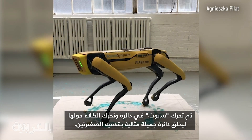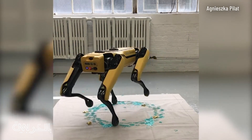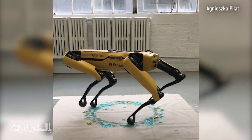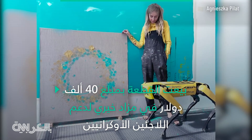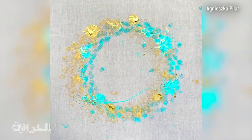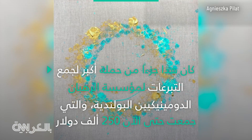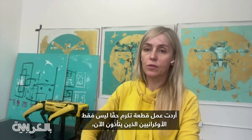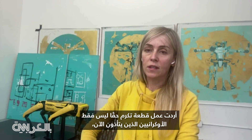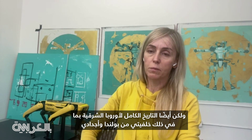beautiful circle with his little feet, and that became the painting. I wanted to make a piece that really honors not only Ukrainians who are marching right now, but also that whole history of Eastern Europe, including my background from Poland and my ancestors.